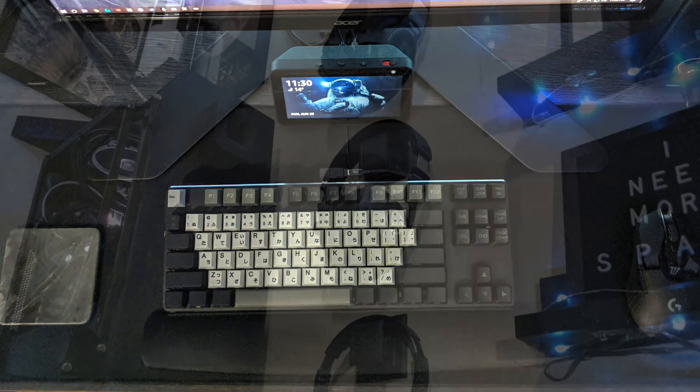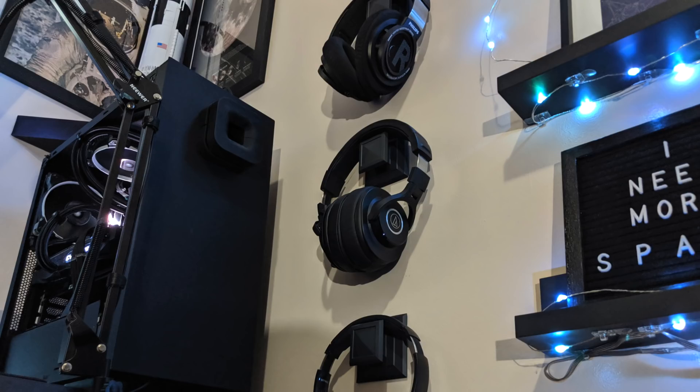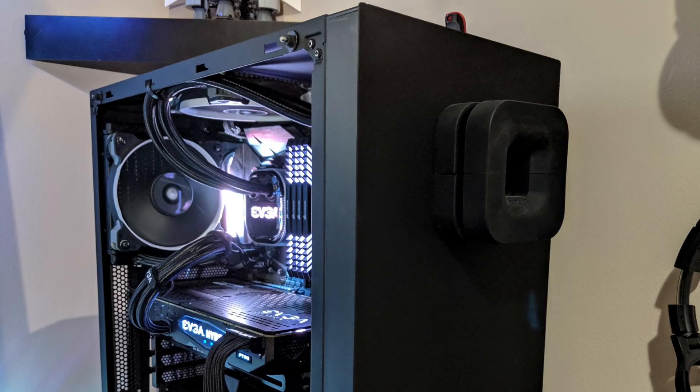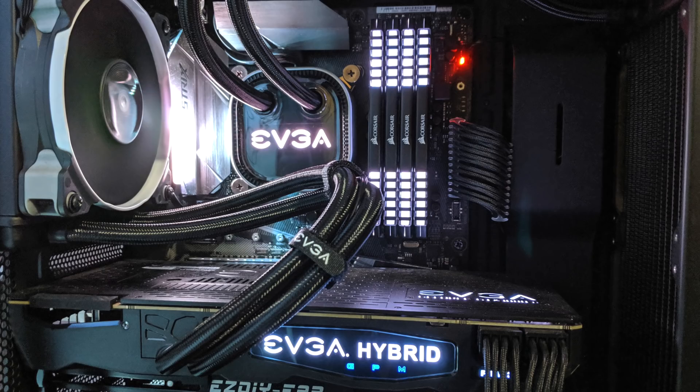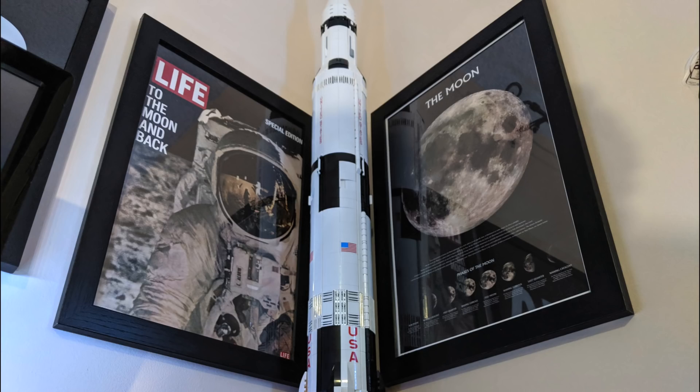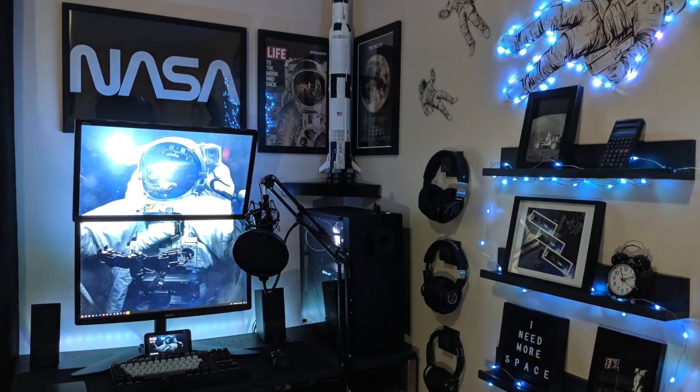He's got a Logitech G903 Lightspeed mouse on a Vipum's extended mousepad, an Echo Show 5 smart clock, and his speakers are the Bose C2. Headphones in order of appearance: the Philips SHP9500S, Audio-Technica M40X, and TaoTronics BH22. For the PC, this is the NZXT S340 Elite in all black — Intel i7-7700K CPU, EVGA CLC 240 AIO, 32 gigs of Corsair Vengeance LED RAM in white, Asus Strix Z270E motherboard, and an EVGA GTX 1080 Ti FTW3 Hybrid GPU — a really nice clean black and white build.